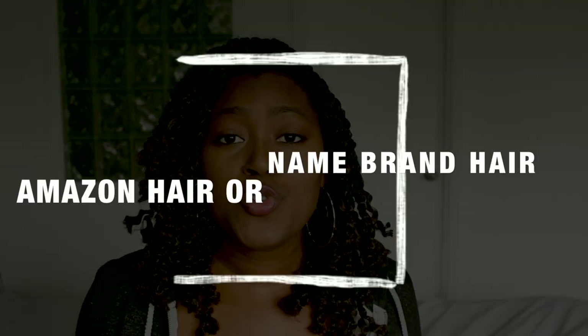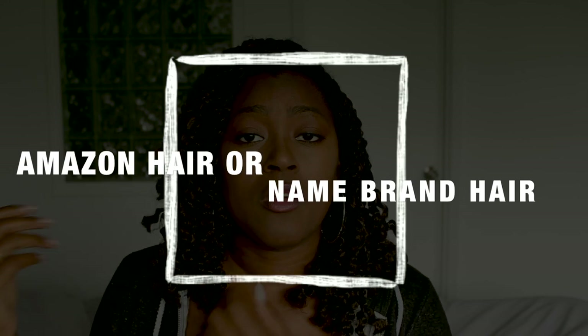I'm putting the ball in your court and asking the question of the day: do you prefer Amazon hair or store-bought name brand hair? Comment below and let me know. Maybe you just want the style for a weekend or a quick vacation — go for Amazon. But if you want a long-lasting protective style for winter, go for the name brand. Or maybe you just don't have the cash but want the look — Amazon works for that too. It all depends on your situation and your circumstance.